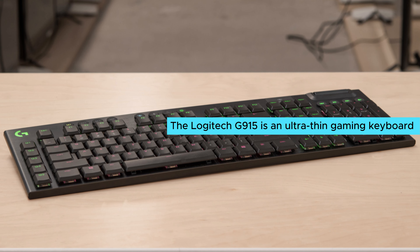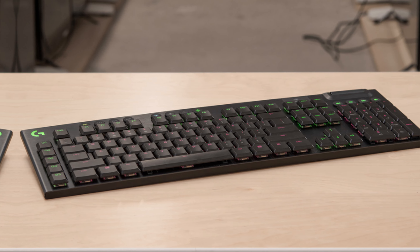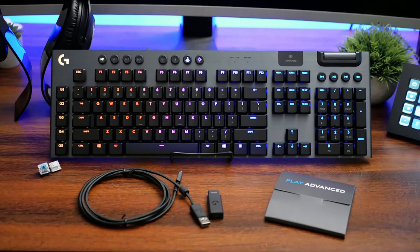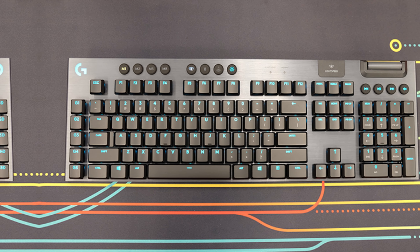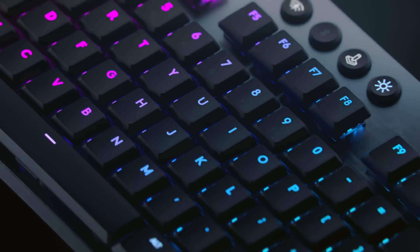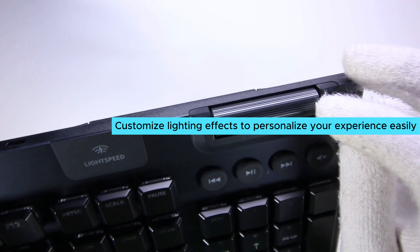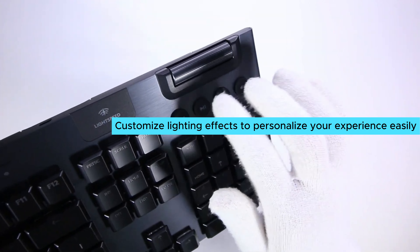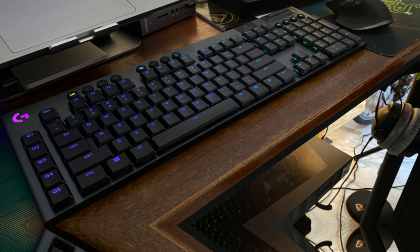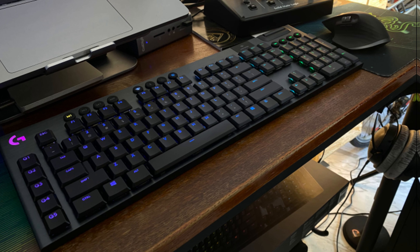Ready to elevate your gaming experience? The Logitech G915 is an ultra-thin gaming keyboard that impresses from the start. This keyboard connects seamlessly via USB dongle or Bluetooth, delivering a lag-free experience comparable to wired models. Key features include low-profile key switches that allow for rapid and responsive typing — you'll appreciate the tactile feedback during intense gaming sessions. Full RGB lighting makes this keyboard visually striking, enhancing your gaming setup's aesthetics, and you can customize lighting effects to personalize your experience easily. With a wireless design, you free up desk space and maintain a cleaner look.